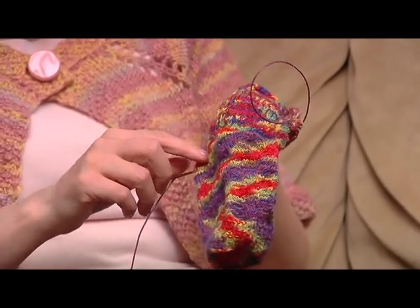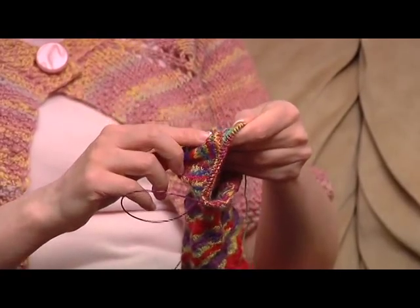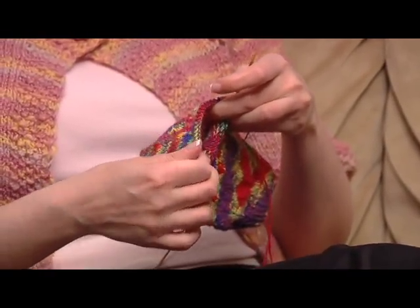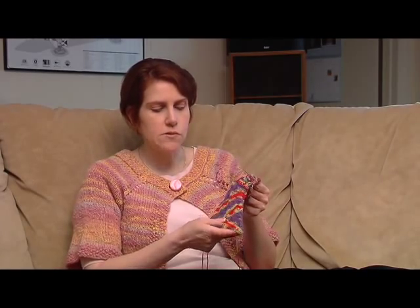I finished the heel flap, turned the heel, and started the gusset. I'm about halfway through the gusset at this point. Although the sock yarn looks really cool when it's knitted up, it's kind of hard to knit because the color sequences are so short. It's hard to tell whether I'm on the right row or whether I've picked up the wrong thread or loop. I really needed to be in good lighting to do this.